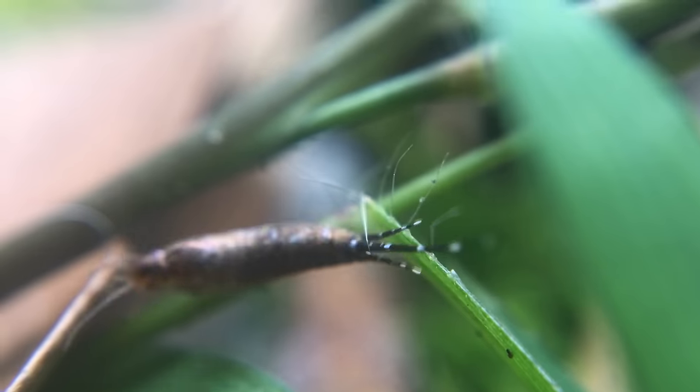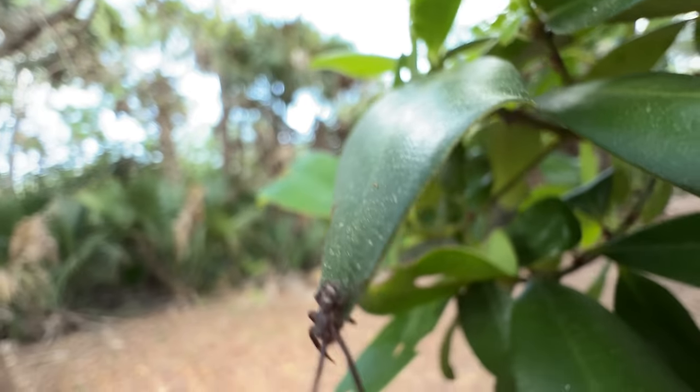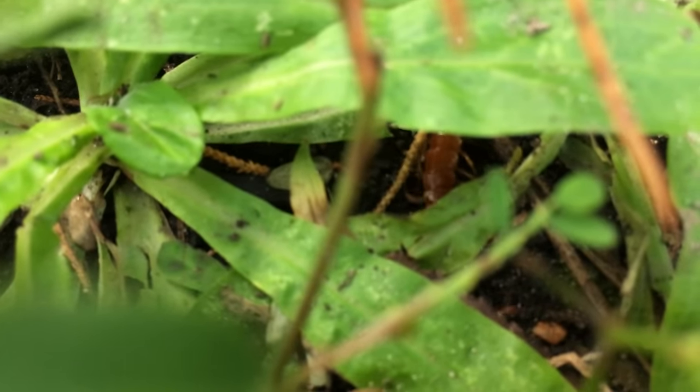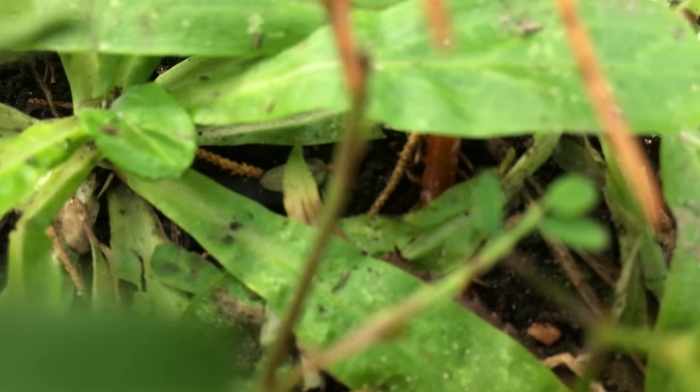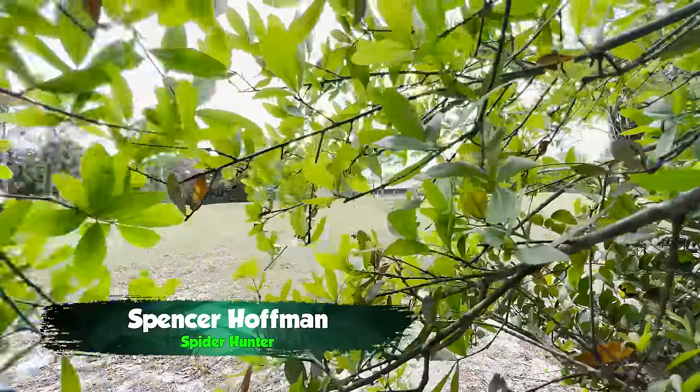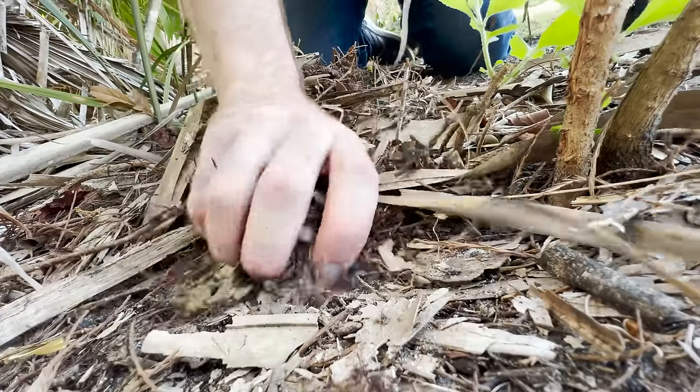All around us, bizarre little creatures are living out their lives — in your garden, under the grass you walk on, and pretty much in every nook and cranny outside your door. I'm Spencer Hoffman, and it's my mission to uncover the secrets of this parallel world, and today we're after a very peculiar one.